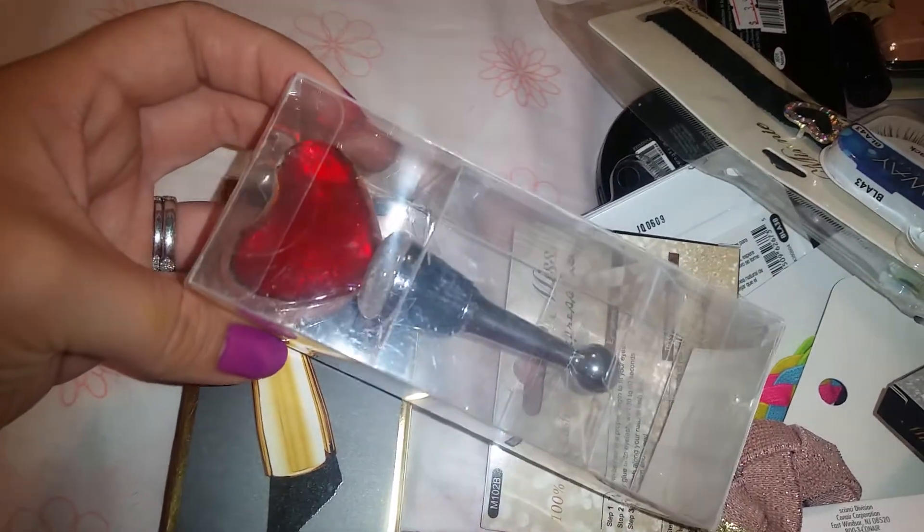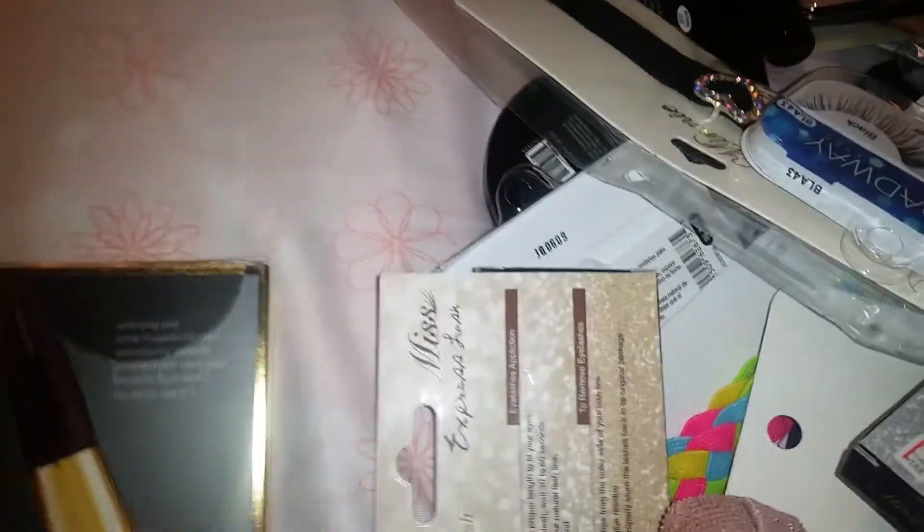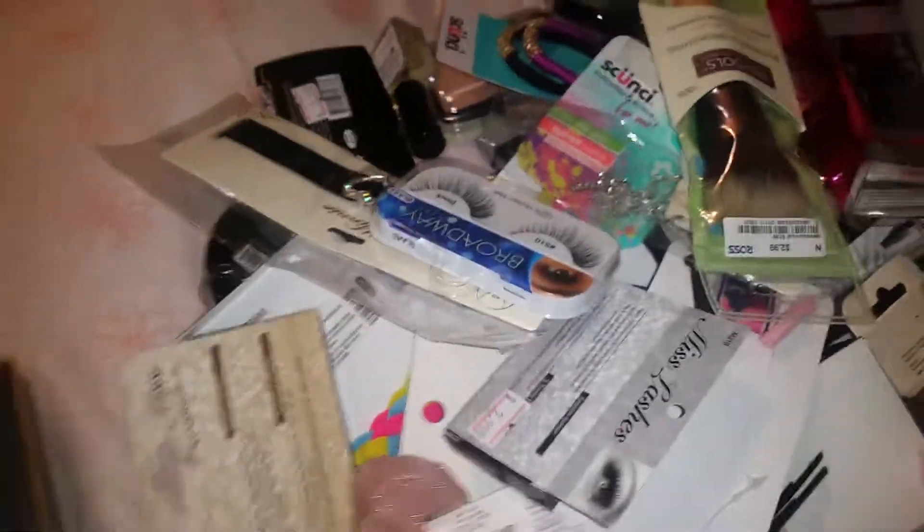I also got a wine stopper for whenever I want to drink some wine, and I believe that was it from Big Lots.